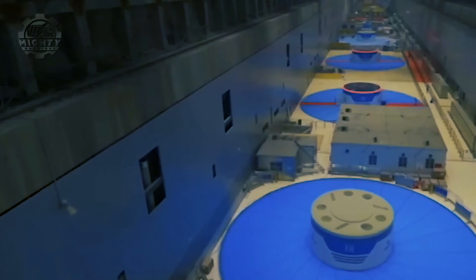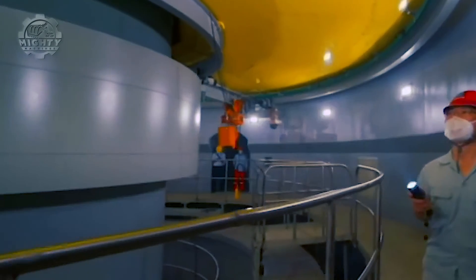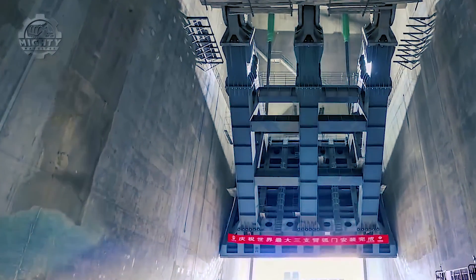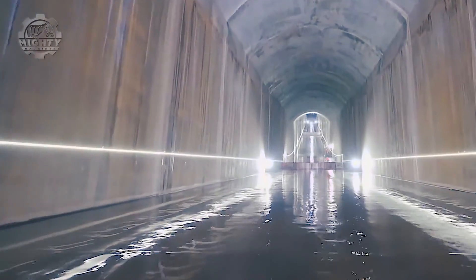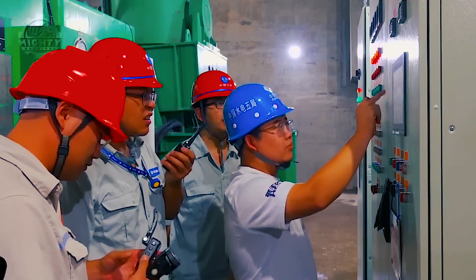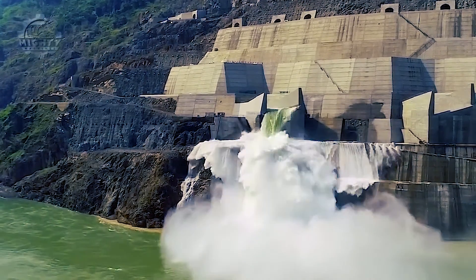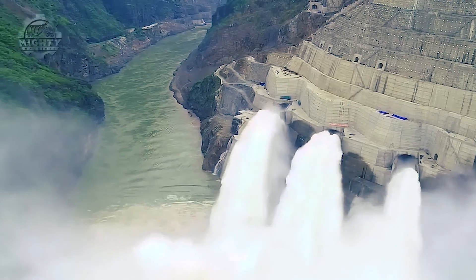The installation of the second generator was finalized by September 2020, while all underground facilities were brought to completion in October. The reservoir began filling in April 2021, marking a significant milestone in the project's timeline. On June 28, 2021, the Baihetan Dam commenced electricity generation when the project's first two turbines were activated.